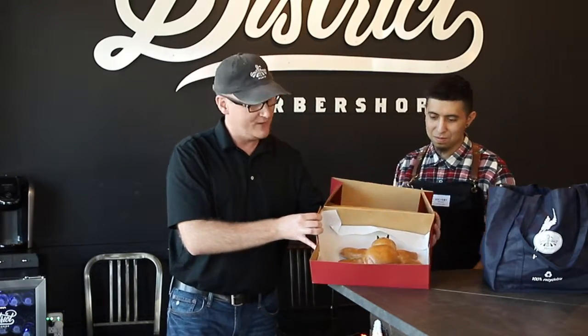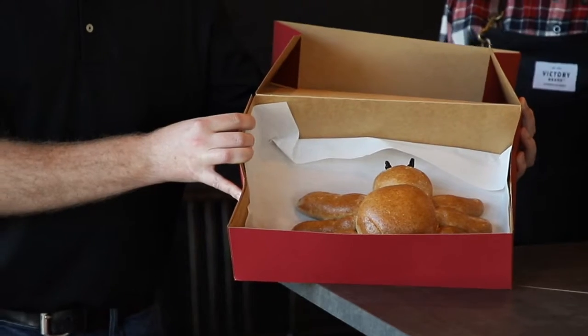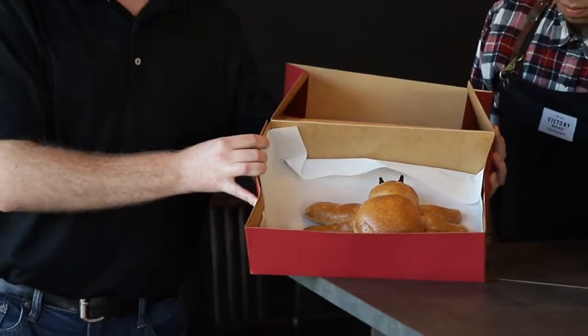We also have some of our specialty things — I'll kind of show off this a little bit. It's our honey spider. It's made out of our honey whole wheat. It's a seasonal option that you can come in for your Halloween parties. We make everything fresh in the house, so this was made this morning. I'm going to leave this here with you guys so they can show it off to some people.